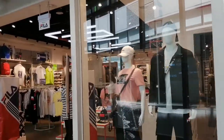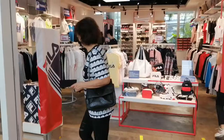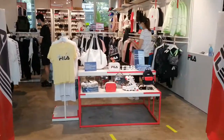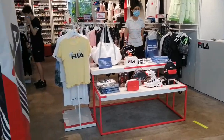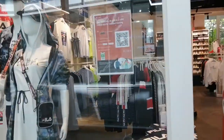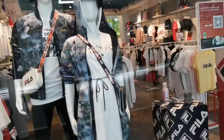We are here at the Fila outlet. Should I go in? Oh my gosh, that backpack is so cute! Wow, that is so cute. Let's check it out. Their outfits are so cute.